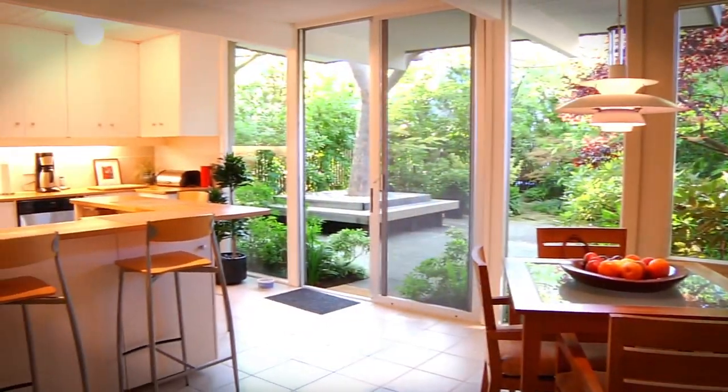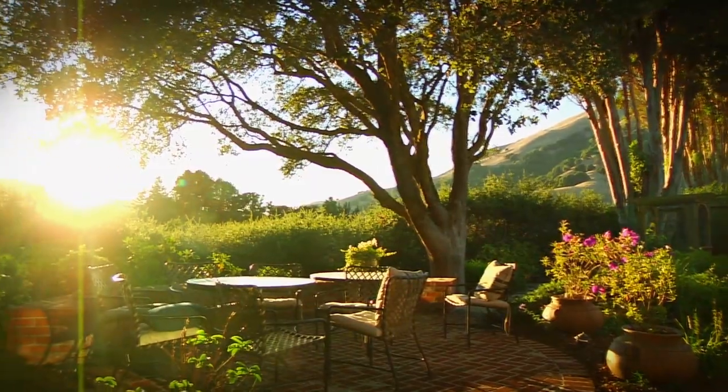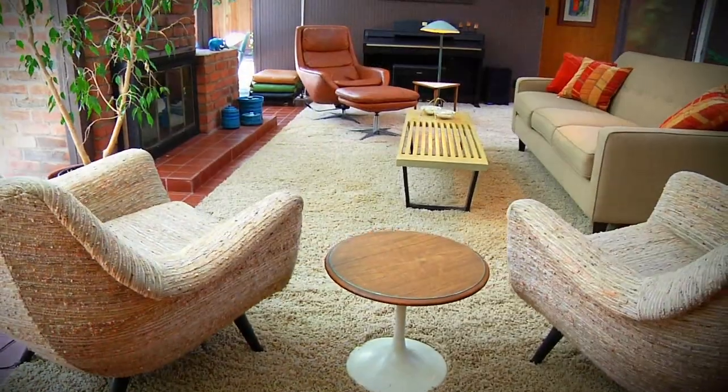Eichlers are like living in a piece of art. It blends the shelter on the inside with the serenity of nature on the outside. But it's not just an art form, not just a painting on a wall. It's an environment that you exist in. I wouldn't describe it — I would say come and experience it, because you will fall in love.